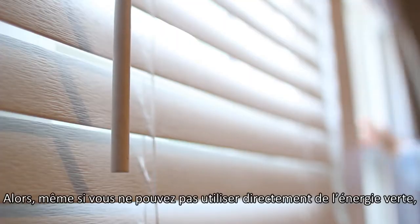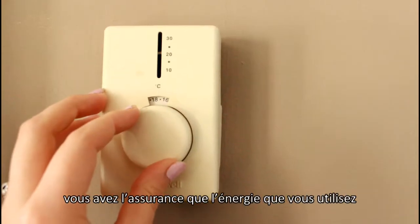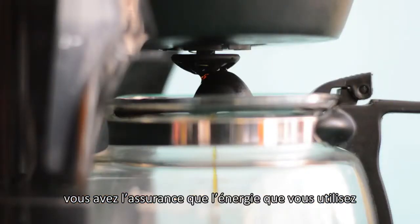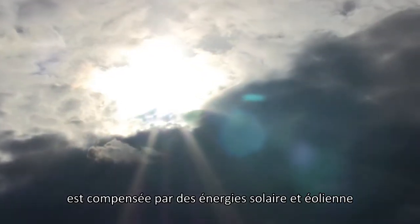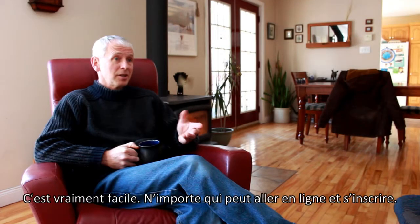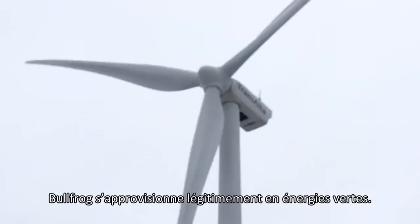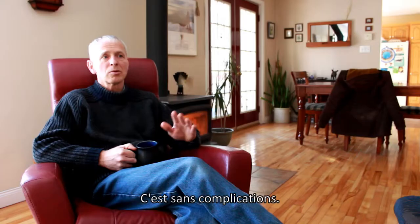So even if your home is not able to use renewable energy directly, you can make sure that the energy you use is made up for with energy provided by solar, wind and small hydro projects. It's very simple. Anyone can go online and sign up within minutes. They're legitimately sourcing green energy. It's totally hassle-free.